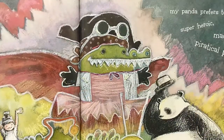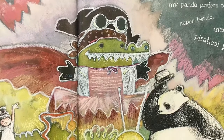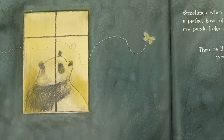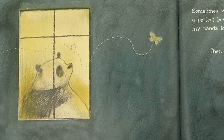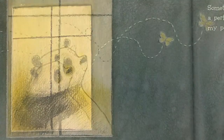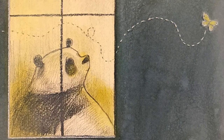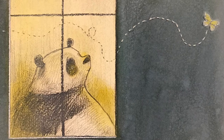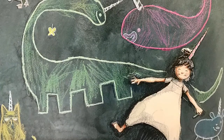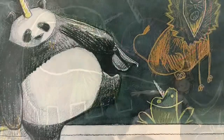'Sometimes when they say to draw a perfect pirate, superhero, crocodile, mad scientist, or princess — my panda prefers to draw an imperfect super-heroic, madly scientific, piratical princess crocodile. Sometimes when they say to draw a perfect bowl of fruit, my panda looks out the window and watches a butterfly, and then thinks about what it would be like to be a butterfly, until he's totally forgotten what he was supposed to be drawing. I can draw my own way too.'